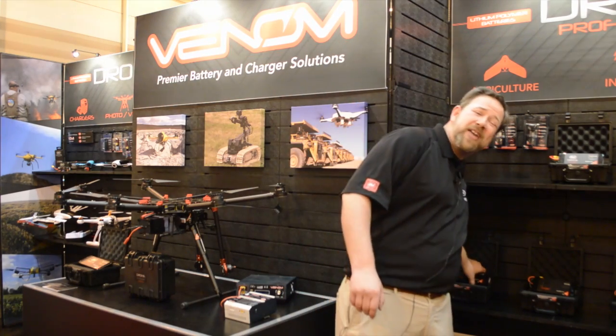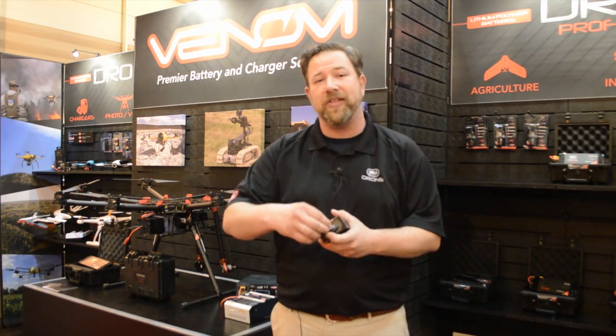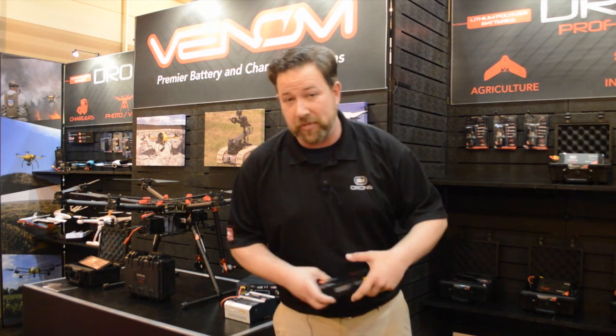One of the things that makes these batteries so unique compared to our competition — we're the first company to introduce a removable balance wire. That can be removed just to make sure that it doesn't receive any undue damage when it's in the airframe of the drone.